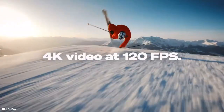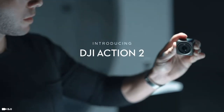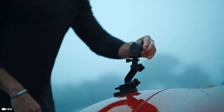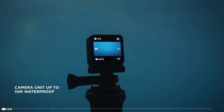A wise quote about a camera goes: life is like a camera — just focus on what's important, capture the good times, develop from the negatives, and if things don't work out, just take another shot. Which is often easier said than done.